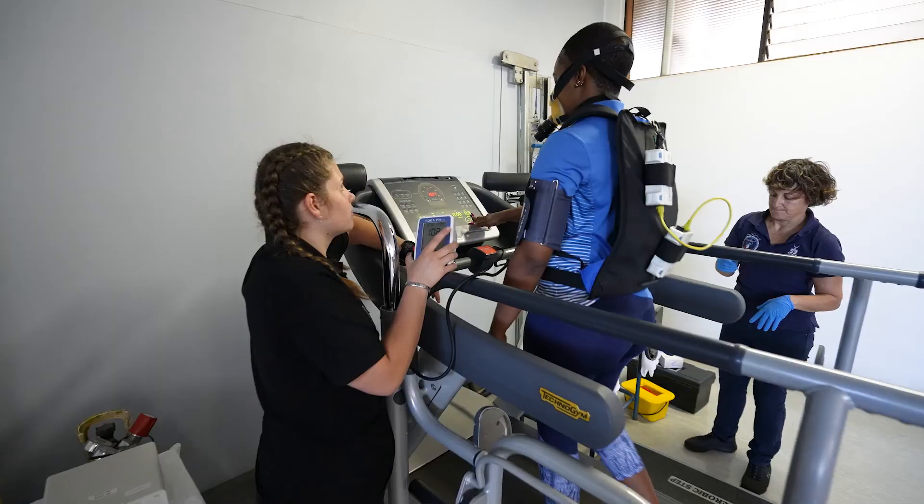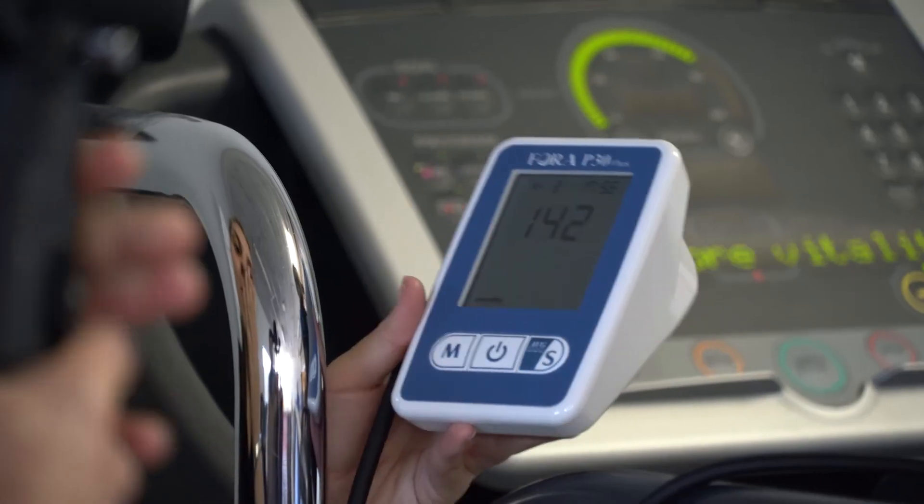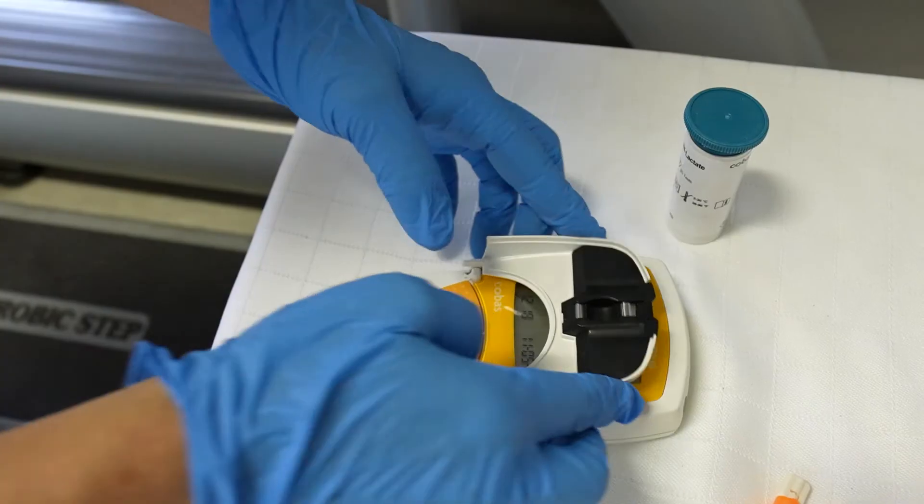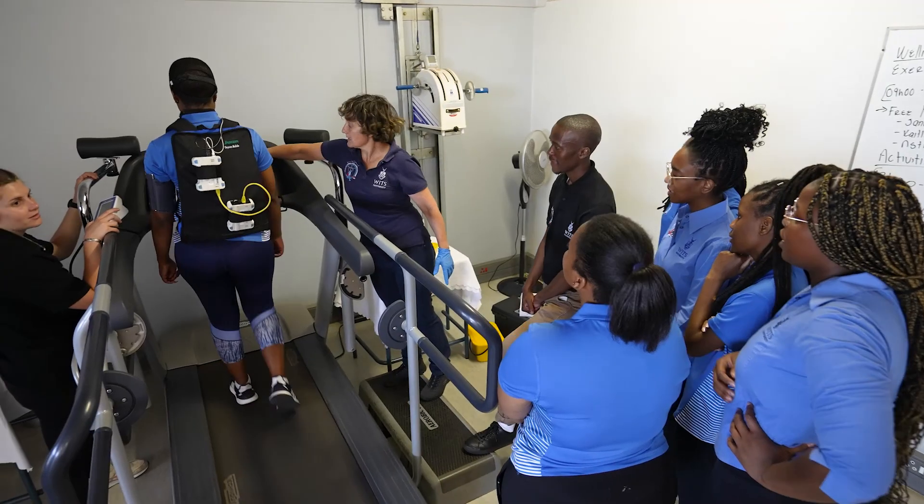This qualification will open career opportunities at the school, club, provincial and national level, and will additionally enable participants to sit the Certified Performance and Sports Scientist exam of the National Strength and Conditioning Association of America.